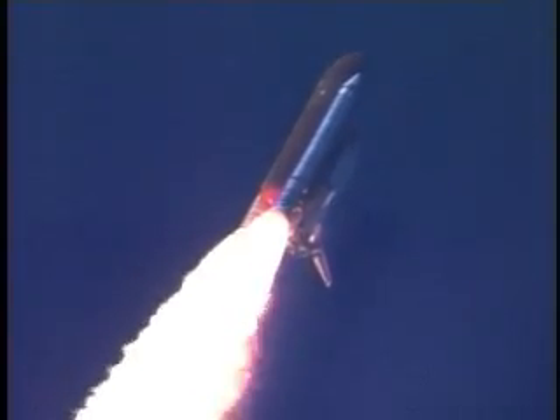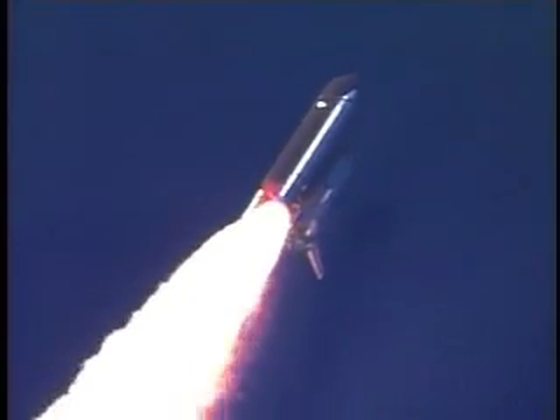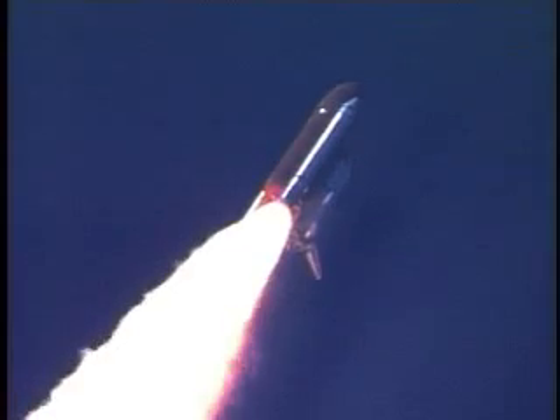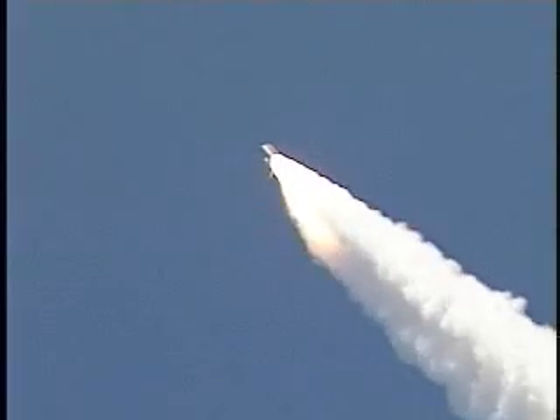Discovery already three and a half miles in altitude, one and a half miles down range, traveling almost 750 miles an hour. Everything looking good on the bird.